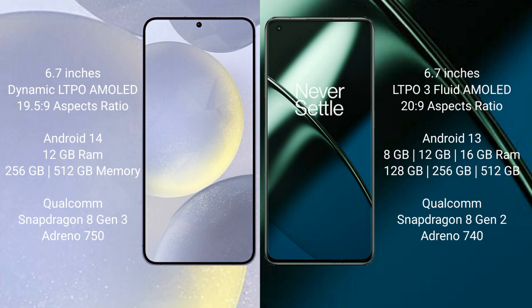The Samsung Galaxy S24 Plus runs on the Android 14 operating system. It comes with 12GB RAM and 256GB or 512GB internal storage, powered by the Qualcomm Snapdragon 8 Gen 3 processor and Adreno 750 GPU.